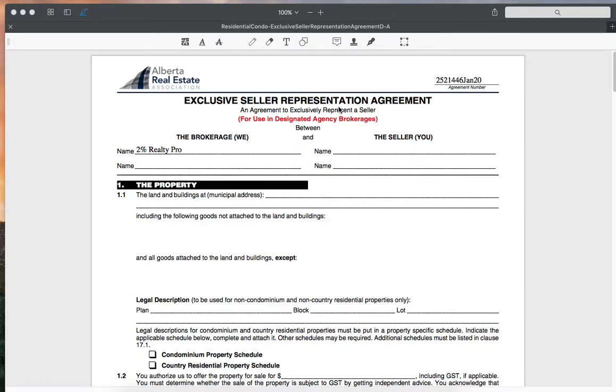Hey everyone, welcome to our exclusive seller representation agreement video. In this video we're going to be going over the different fields and the document as a whole. In our presentation we will go over these documents, but if at any time you forget what we've talked about, here's a video that can refresh your memory. This is our exclusive seller representation agreement.